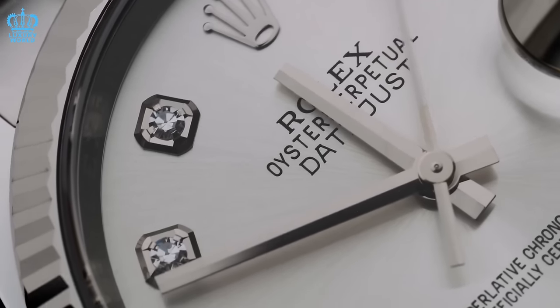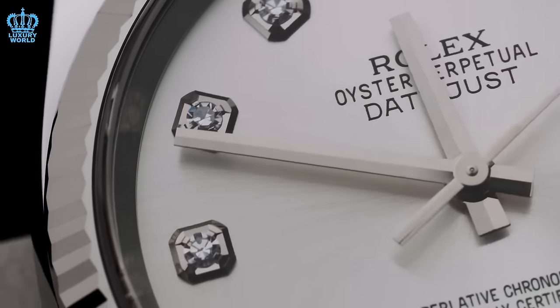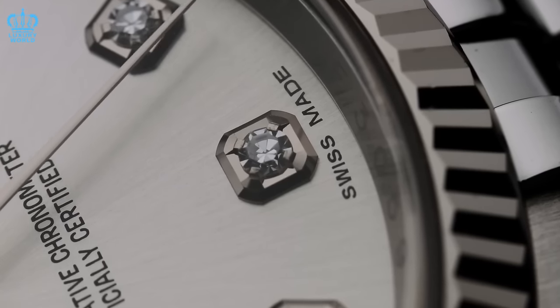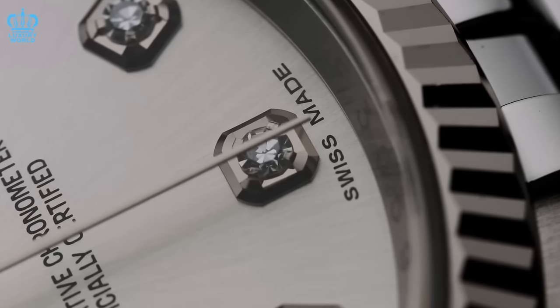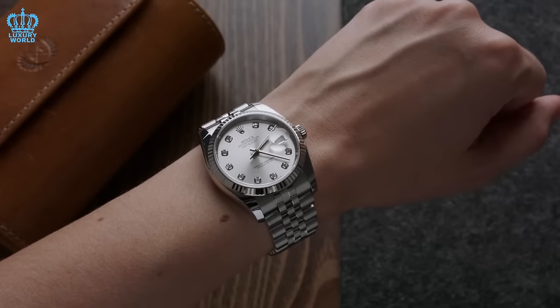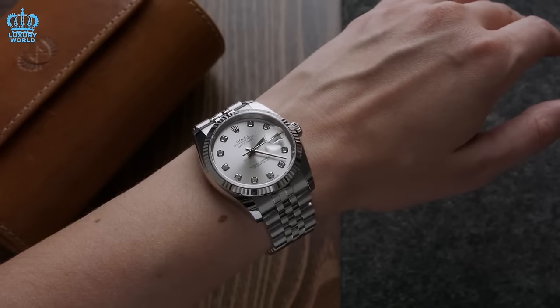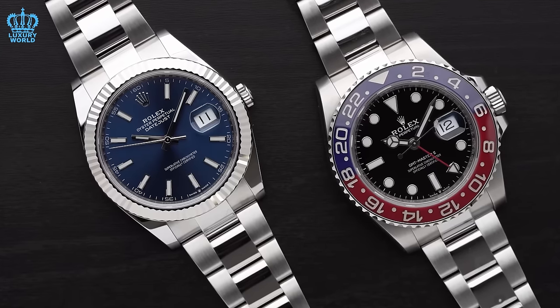The bracelet selections for the Datejust 36 further enhance its versatility. The Oyster bracelet, known for its sleek and sporty design, complements casual attire, while the Jubilee bracelet, noted for its elegant and refined style, elevates formal occasions. The President Bracelet, featuring its iconic five-link design and President Clasp, exudes timeless luxury, making it a choice that epitomizes sophistication and elegance.